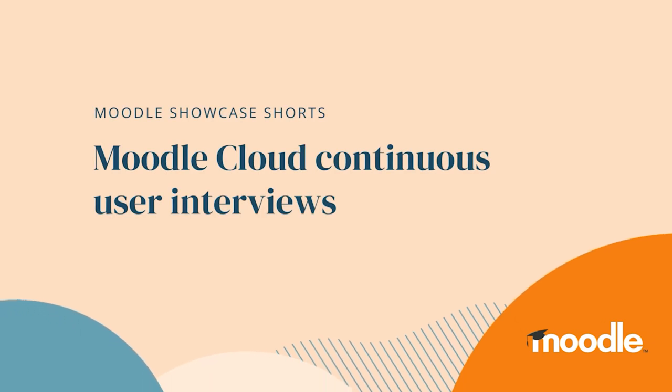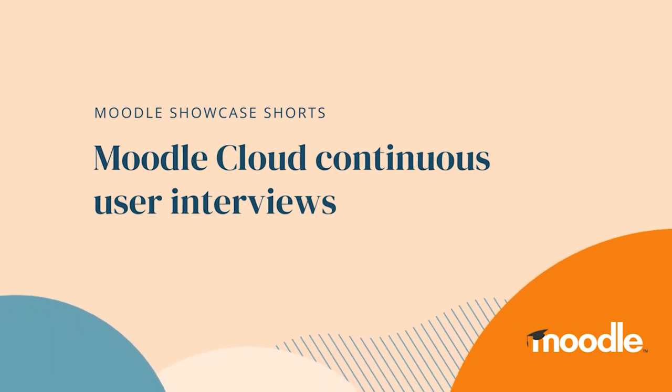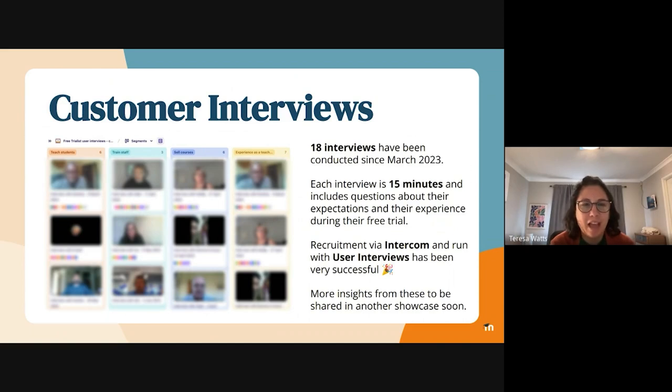Hi, I'm Teresa. I'm the Senior User Experience Designer in the Moodle Cloud team. I just wanted to give a bit of an update on the customer interviews that I've been running over this past increment.